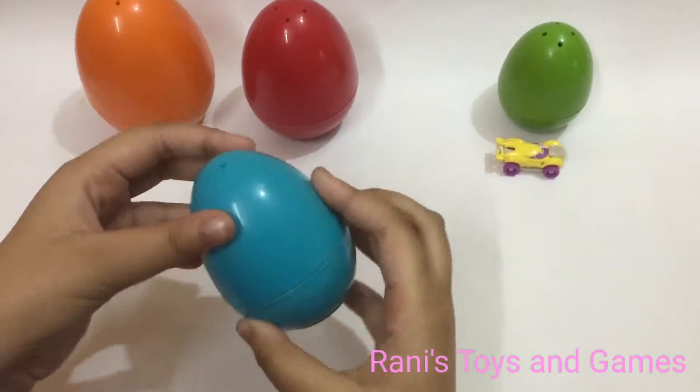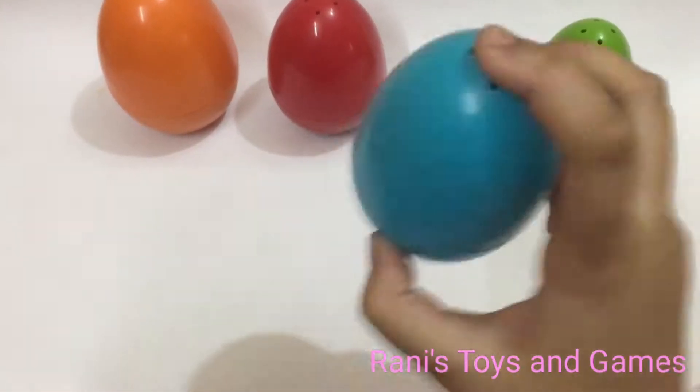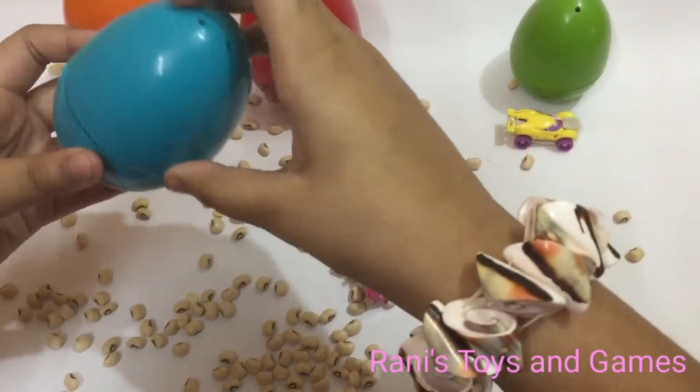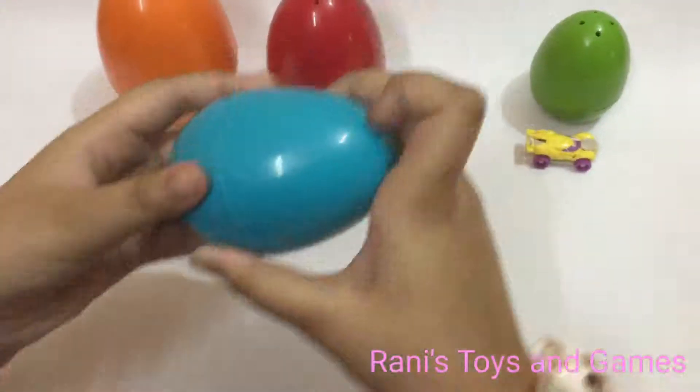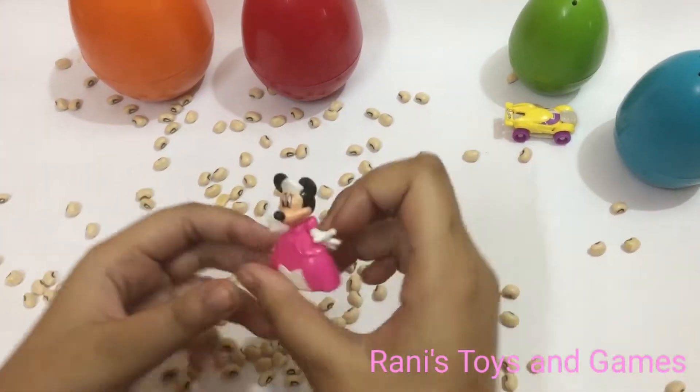Now we are going to open this egg. It's a blue egg. We've got Minnie Mouse.